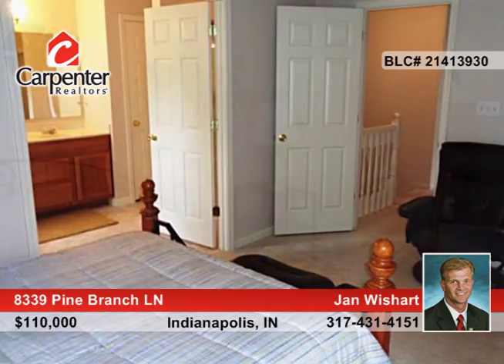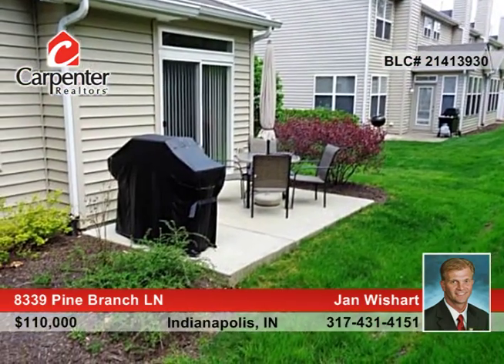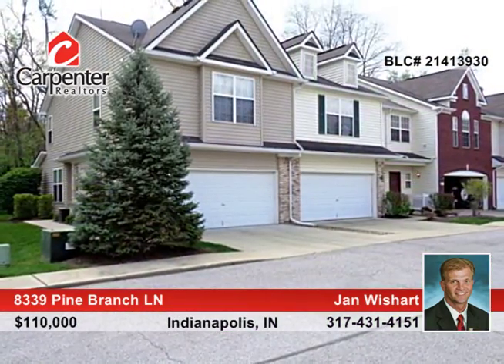This home is in tip top shape and the mechanicals are in good working order. Jan Wishart says this one is truly like new and is waiting for you to make it your own. Call now to learn more.